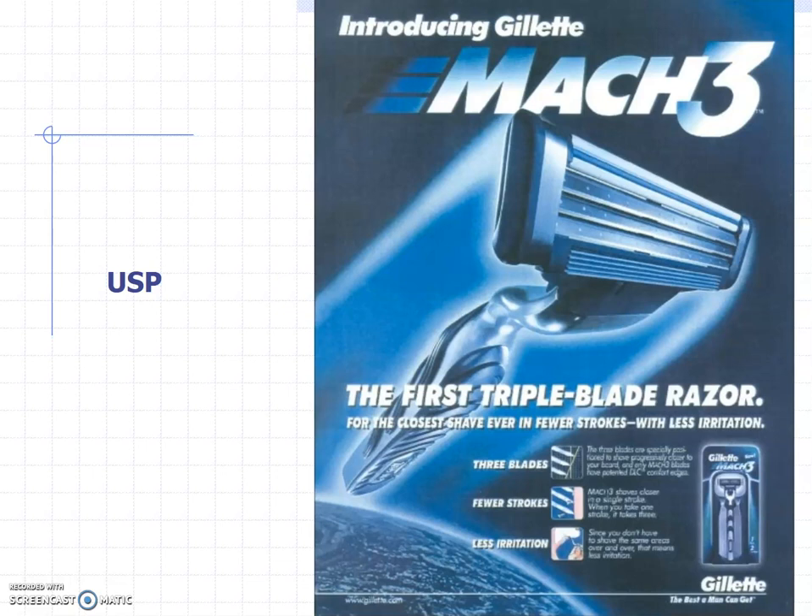When Mach 3 came out, it was a revolution. I remember the first time I tried it — a fraternity brother showed it to me and said 'you've got to try it.' It was just revolutionary. The ad says: 'Introducing Gillette Mach 3 — the first triple blade razor for the closest shave ever, in fewer strokes with less irritation.' That's a pretty strong USP. And it was true for quite a while, but the danger of a USP is that your competitors aren't standing still and may pull the rug out from under you.